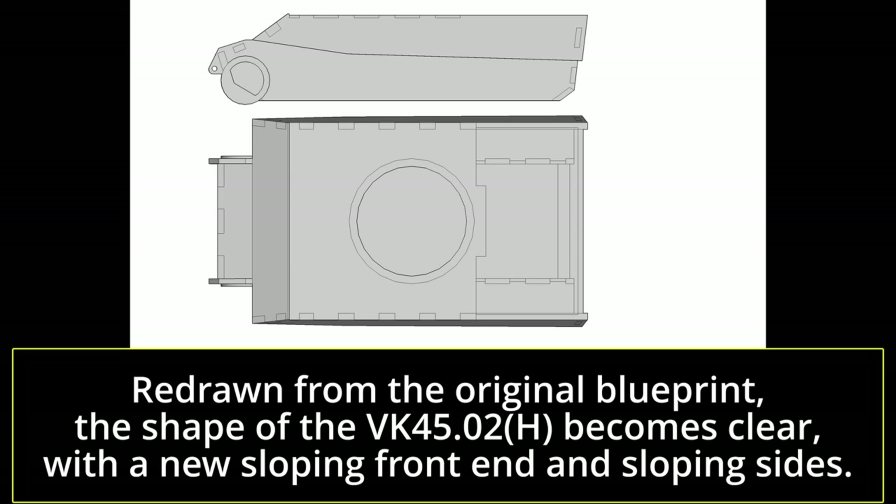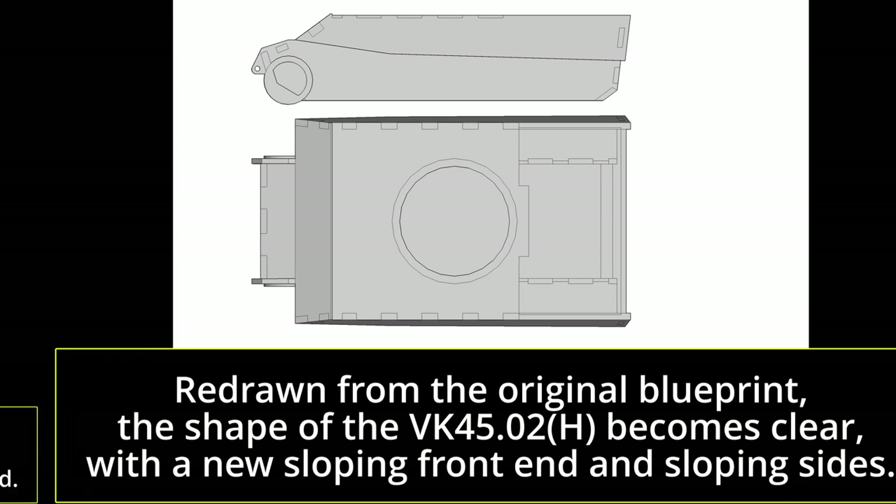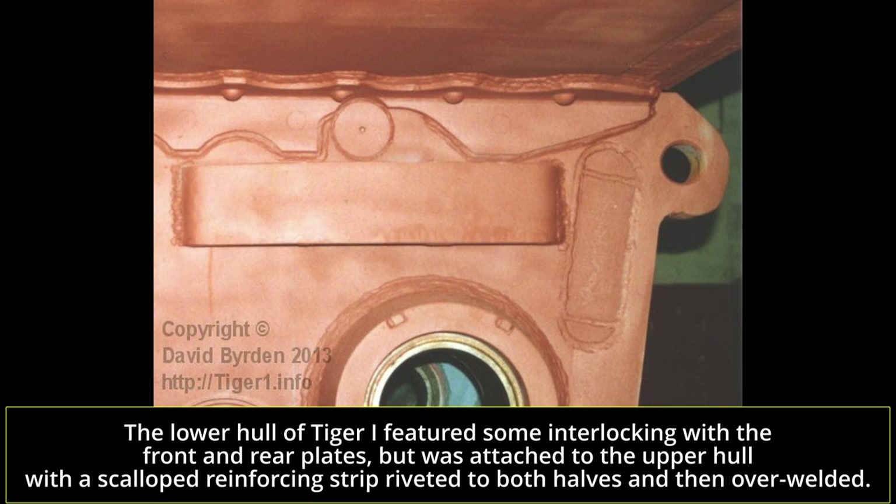The blueprint shows some significant changes compared to the Tiger 1. Firstly and most obviously is the absence of the almost vertical driver's plate from the Tiger 1. In its place is a new two-piece sloping glacis, with the lower smaller part at a steeper angle than the upper part, so the armor covers the transmission at the front before rising to meet the roof line. Moreover, the Tiger 1 structure was put together in a complex way with the lower half being riveted to the top half under the sponsons with a reinforced strip which was then over-welded. This would be changed for the VK 4502H, where this laborious process would be replaced with interlocking the pieces together and then welding those interlock lines between the plates. Interlocking the plates also decreased the likelihood of plates splitting apart when hit by enemy fire or a landmine.